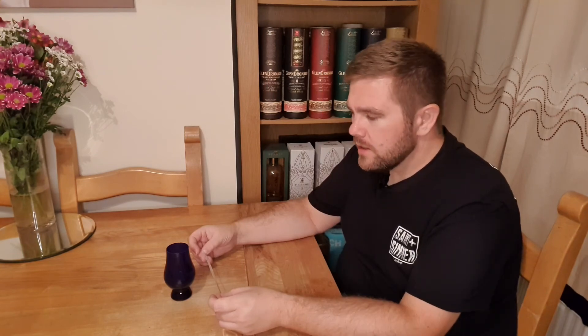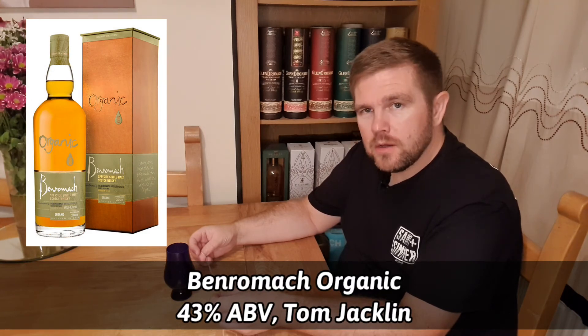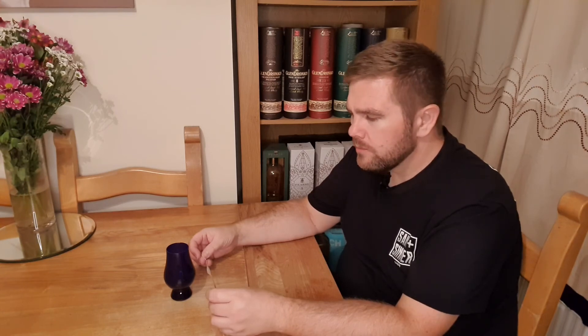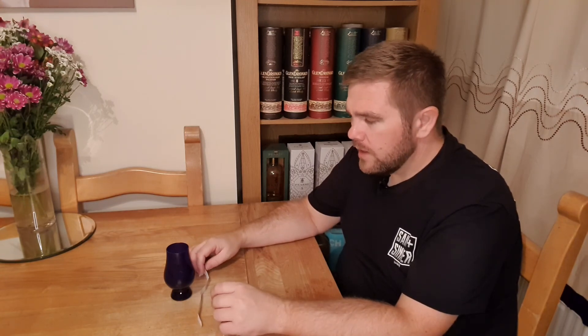It's a Ben Romach Organic at 43%, and it was sent to me by Tom Jacklin who is Whiskey Shorts on YouTube — I'll put a link in the description to his channel as well. I've only had one Ben Romach before; I remember there being a bit more punch to it, a bit more toffee, and maybe even a hint of salinity. I said 43% to 46%, so 43% — I'm not too far off. I'm happy with that, and obviously it's a single malt Scotch. It's quite an interesting profile.